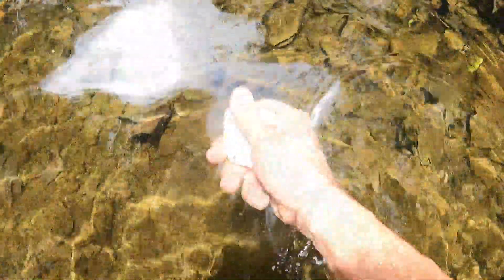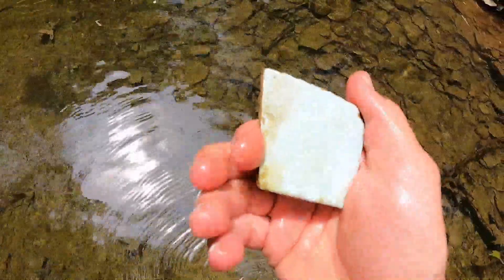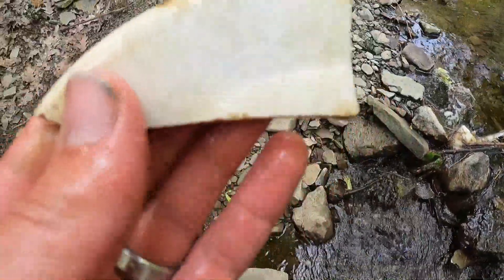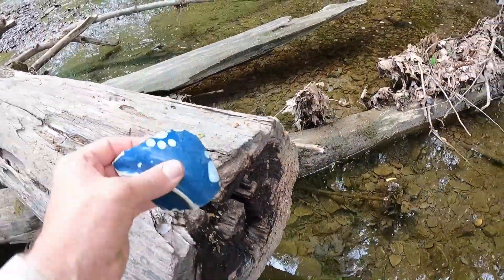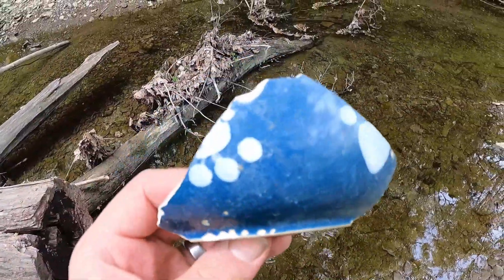All right guys, we're in the water now for a little bit. I absolutely love finding this beautiful tile — this is bathroom tile from I think the 50s. This is beautiful baby blue, I absolutely love this stuff. Check that out — I got a piece of a plate. There we go. I'm not sure if this is something I found from the last video. It's a little dog bowl, look at that. That's pretty cool.